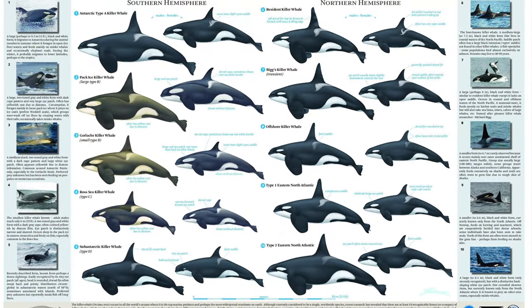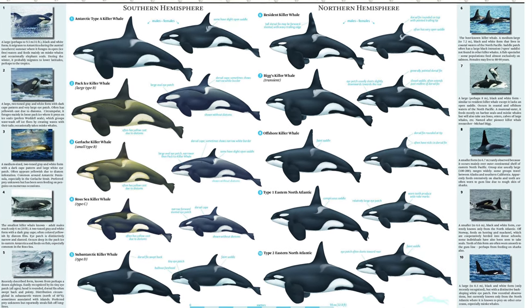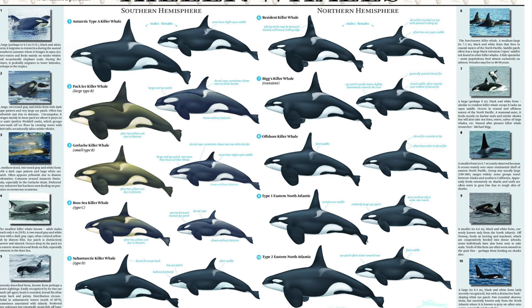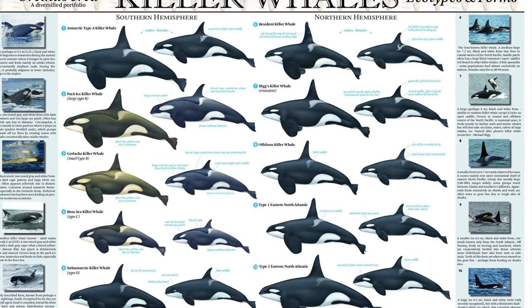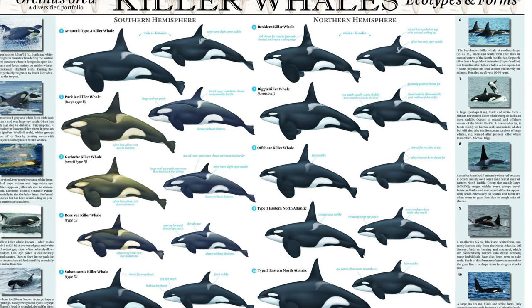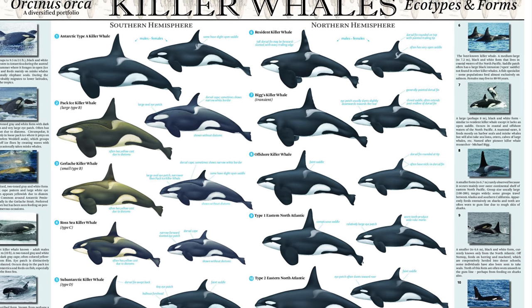Currently all orcas in the world are said to be the same species but belong to different ecotypes. This is due to the diversity within all these widely distributed groups and aspects such as their hunting methods, appearances, food sources, behaviours and even their own cultures. The west coast community of orcas are classified as eastern North Atlantic type 2 killer whales.